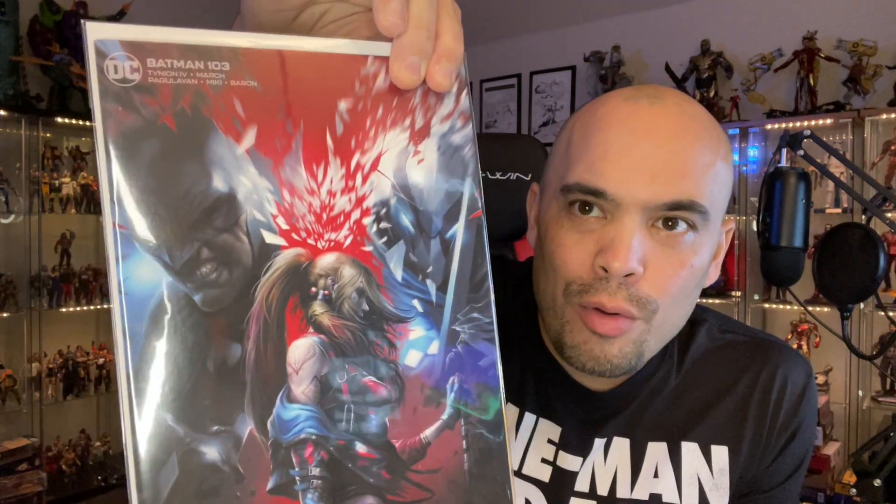Immortal Hulk number 40 — I'm caught up on Immortal Hulk and I love this comic book. It's probably my second favorite Marvel book right now behind Venom. Venom is fantastic — Donny Cates continues to cement himself as my favorite writer in comics right now, not just Marvel. Really really intriguing stories, great dialogue. If you haven't bought any Venom comic books, now might be the best time to pick up the trades, because things are about to go crazy with King in Black.